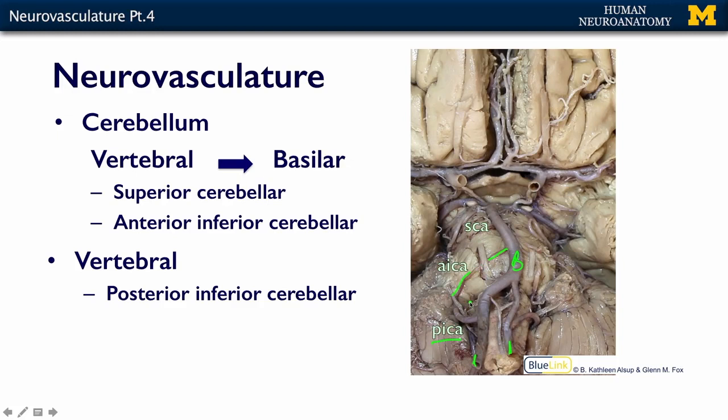The superior cerebellar artery branches at almost the same level as the posterior cerebral artery and comes around this way — you can kind of see it diving there. If this brain were oriented the way it is in your skull, this would be more superior and this is more inferior.